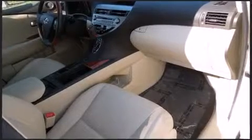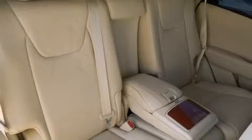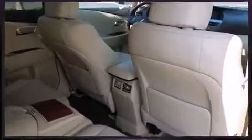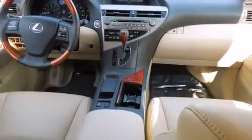Lexus prioritized comfort and style by including a leather steering wheel, a built-in garage door transmitter, a trip computer, an automatic dimming rear-view mirror, power front seats, automatic temperature control, and remote keyless entry.